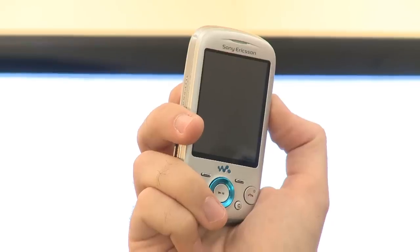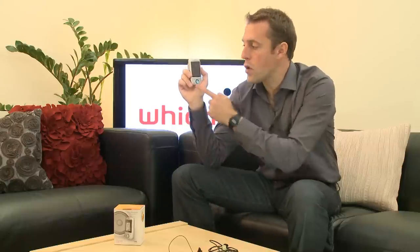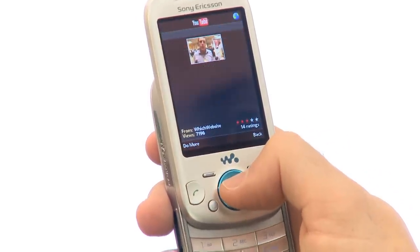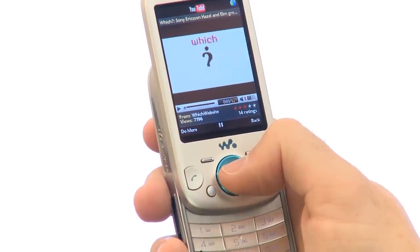Other media features include a 3.2 megapixel camera on the rear without flash, and video and photo playback on the 2.6 inch screen. You'll be able to view photos and videos saved on the handset, or over the 3G internet connection watch YouTube clips or view photos saved on accounts such as Flickr or Picasa.